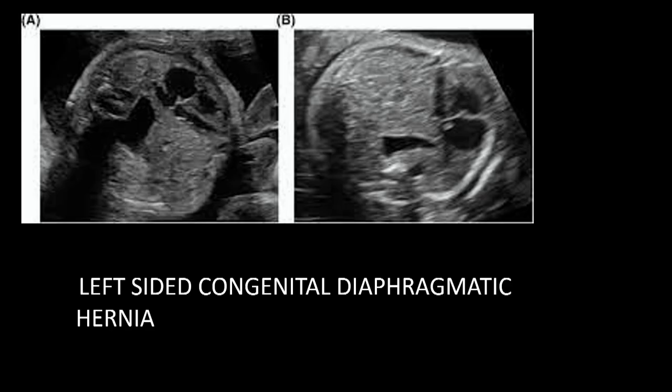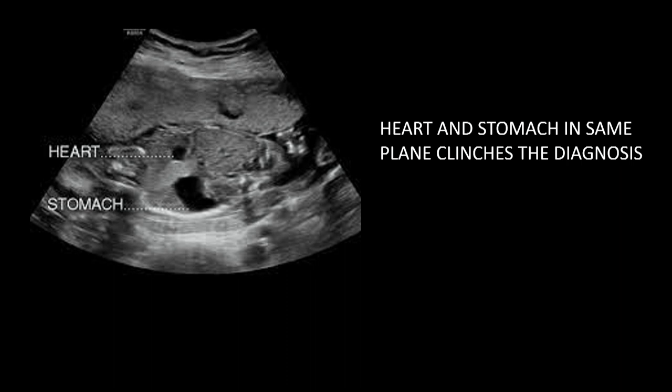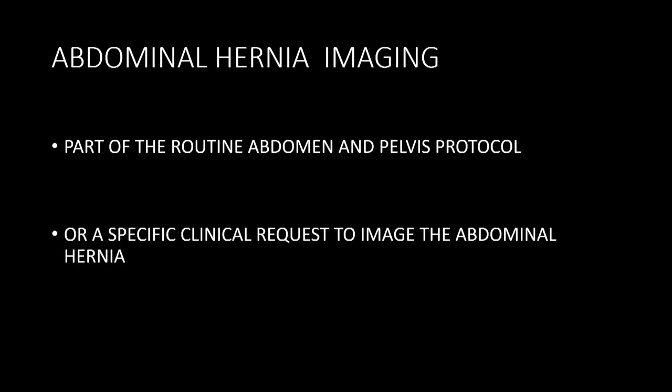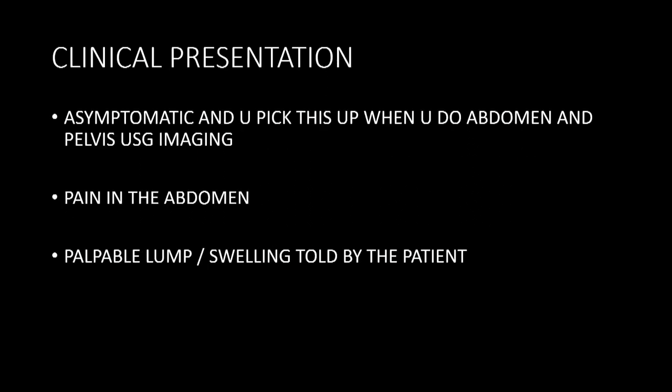CDH can be picked up very confidently in antenatal life — the heart stomach seen in the same plane gives a clue to the diagnosis. When doing fetal ultrasound we also come across gastroschisis and omphalocele, which are also types of hernias. When talking about abdominal and external hernias, scanning could be part of a routine abdomen-pelvis scan, a specific clinical request, incidental detection, or the patient may simply palpate a lump and come in.